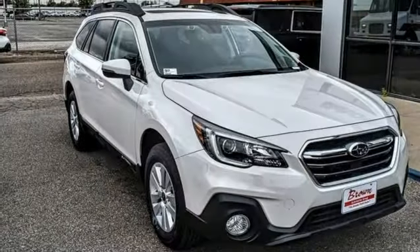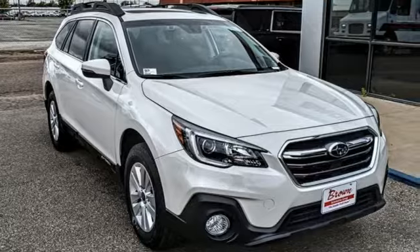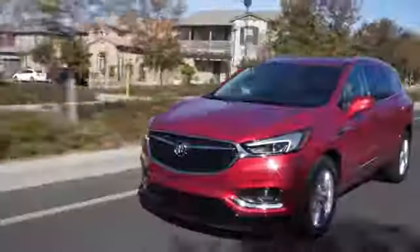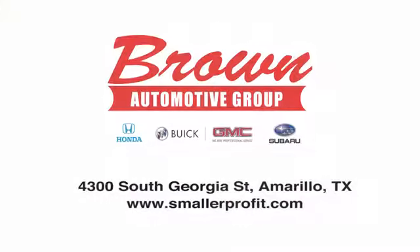Live in the moment and love every minute in your Subaru. Experience it for yourself today. Brown Automotive Group has delivered the best service, the best experience, and the best selection.